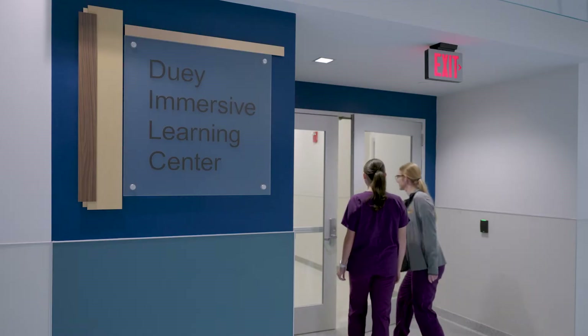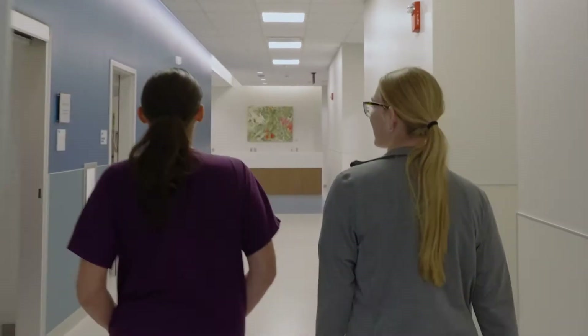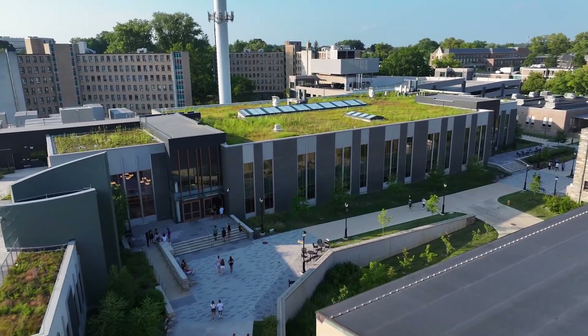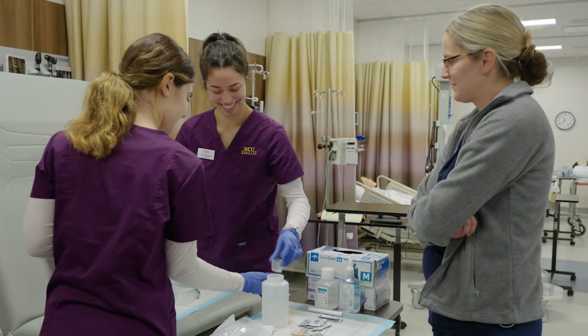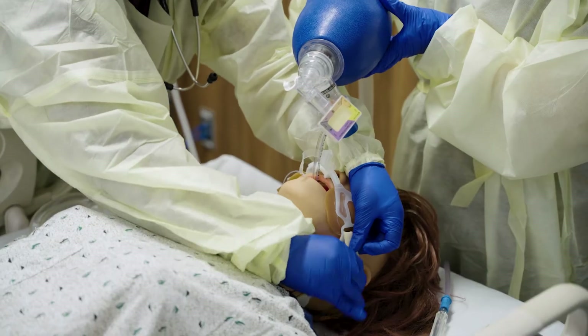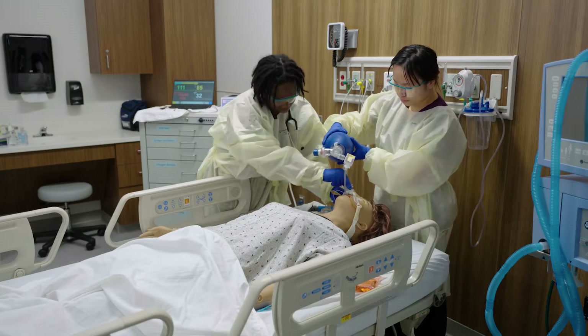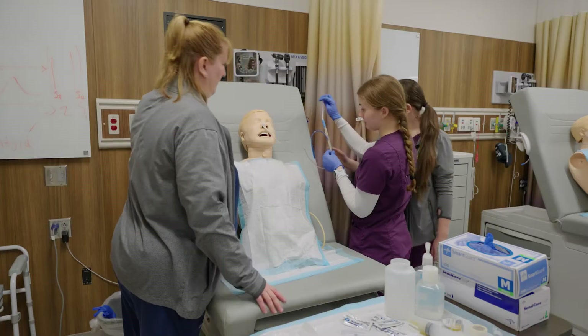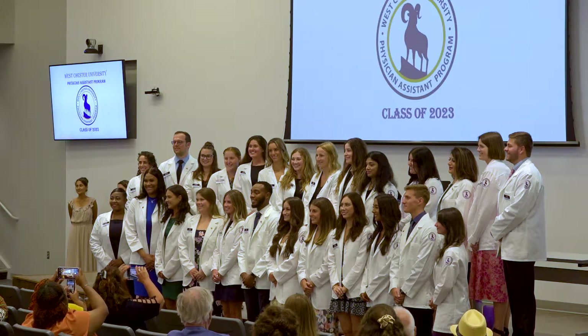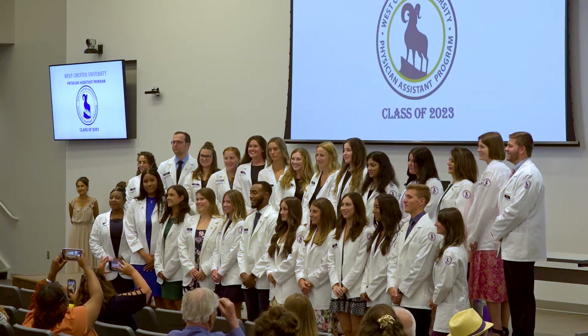Welcome to the state-of-the-art Dewey Immersive Learning Center, located on the ground floor of the Science and Engineering Center and the Commons at Westchester University. This cutting-edge learning environment offers students hands-on immersive experiences that simulate real-world clinical and patient care scenarios, designed to equip them with the skills and confidence they need to excel in their professional careers.